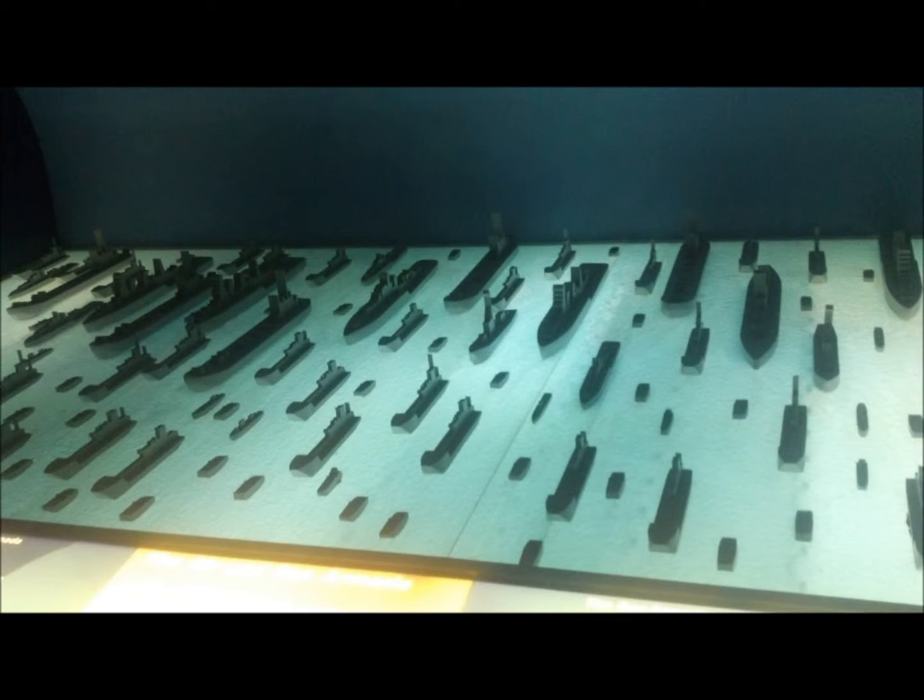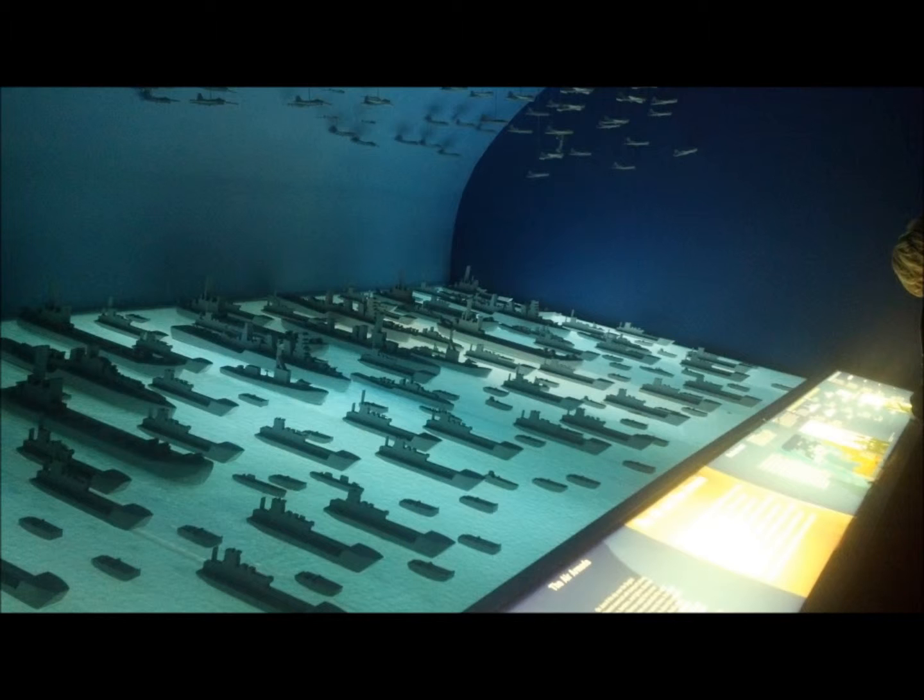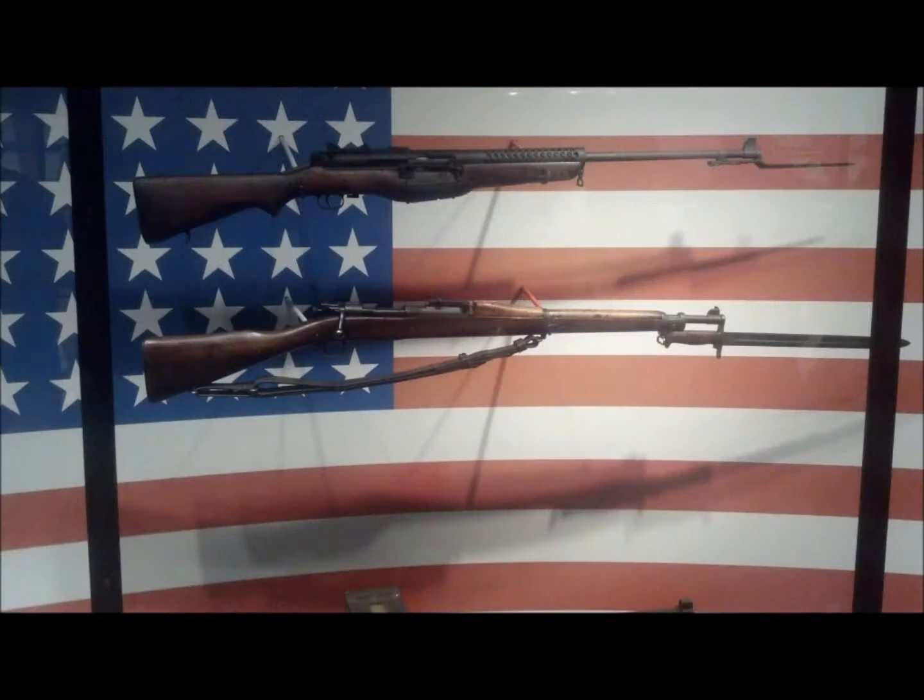The amount of ships, planes, and soldiers that went into combat that day is staggering. They had displays for all the kinds of weapons that were being used by the different factions, and they had a couple of great films about the war that they were showing.